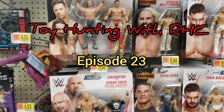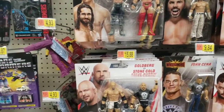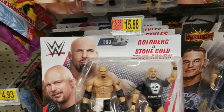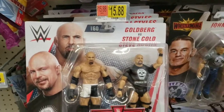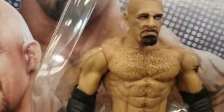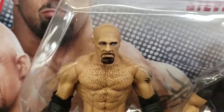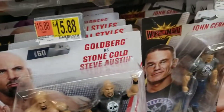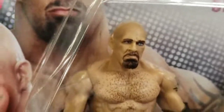Alright guys, I'm back at Walmart once again for another toy hunting episode and of course really nothing new since the last time I've been here. I took a close look at Goldberg here and that face print is not that good. I mean it's not bad but I felt like it could have done a lot better with that.